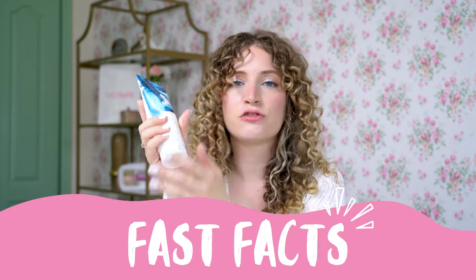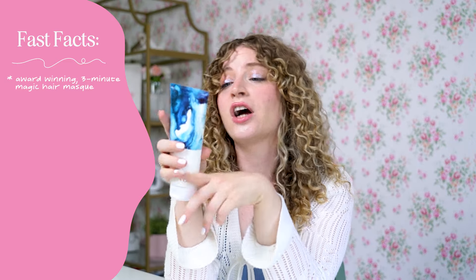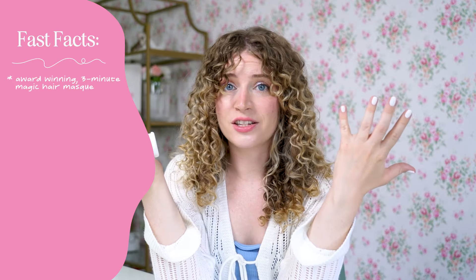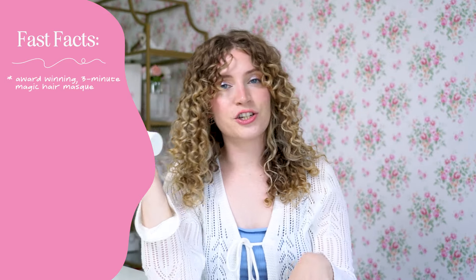So what makes this product so great? How does it transform your curls so well? This is actually an award-winning three-minute hair mask, which I think is great because a lot of hair masks take really long. You do have the option to keep it on for 15 to 20 minutes, but every time I do it, I do three to five minutes and I think it's great. It also detoxes your scalp while it hydrates your hair.